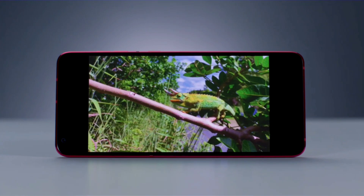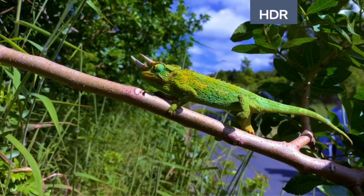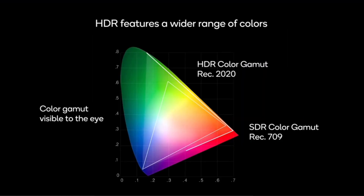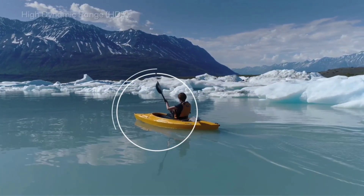One of those is 4K HDR video capture and playback, featuring over a billion shades of color. This stunning footage demonstrates what the platform is capable of.